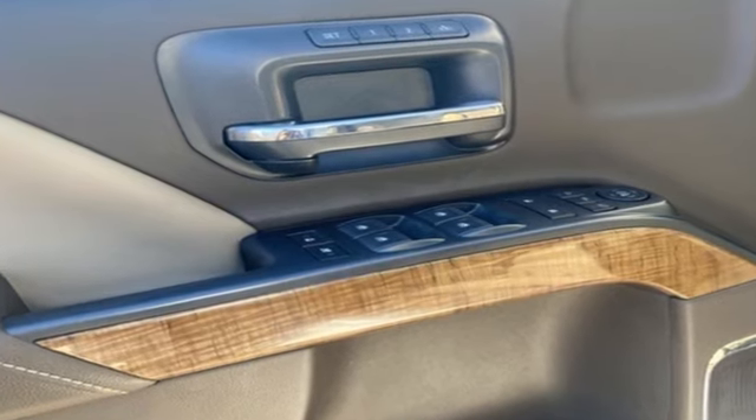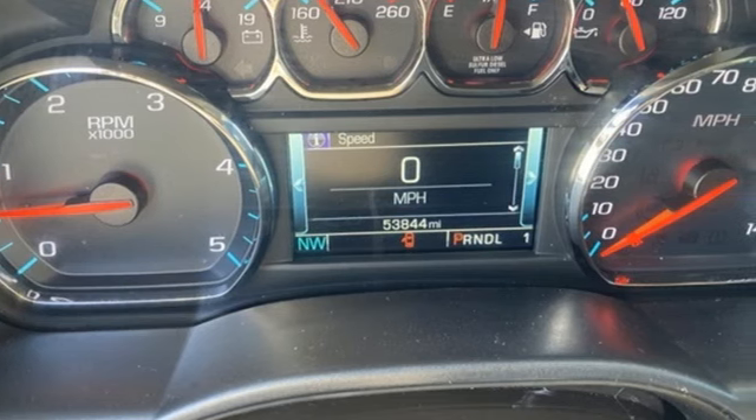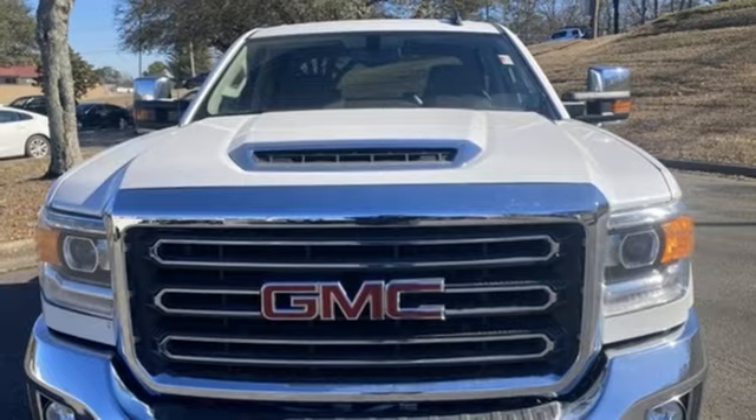Automobile proclaims it's what's under the hood that separates the men from the boys among heavy-duty pickups. Smart capabilities, strong performance — GMC. Experience it for yourself today.